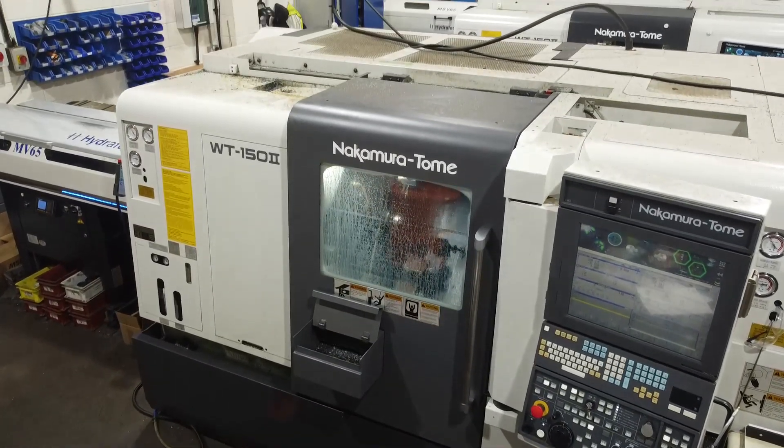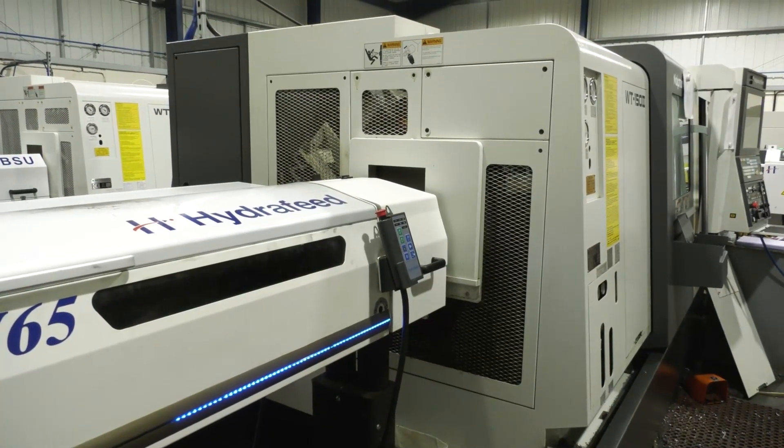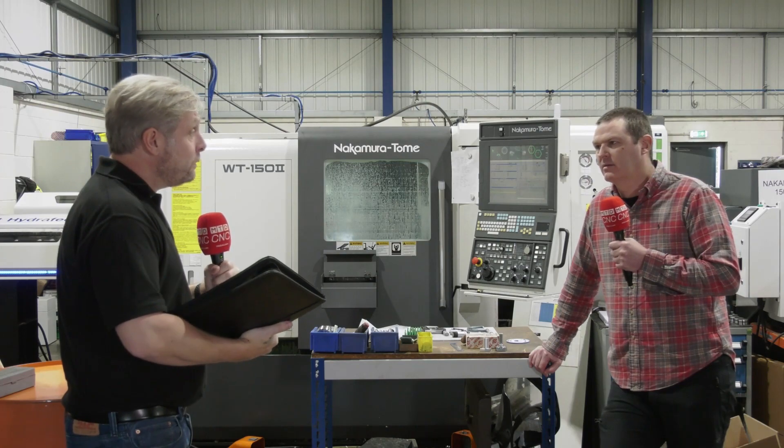In terms of bar diameter, the WT100 is slightly smaller? Yeah, 44mm — if we take all the inners out we can get it up to 44. And then the WT150? I think that's 67mm, two and a half inches. And both are twin spindle, twin turret machines? Yes, twin spindle, twin turret. With the Y-axis? With the Y-axis on one of the turrets.